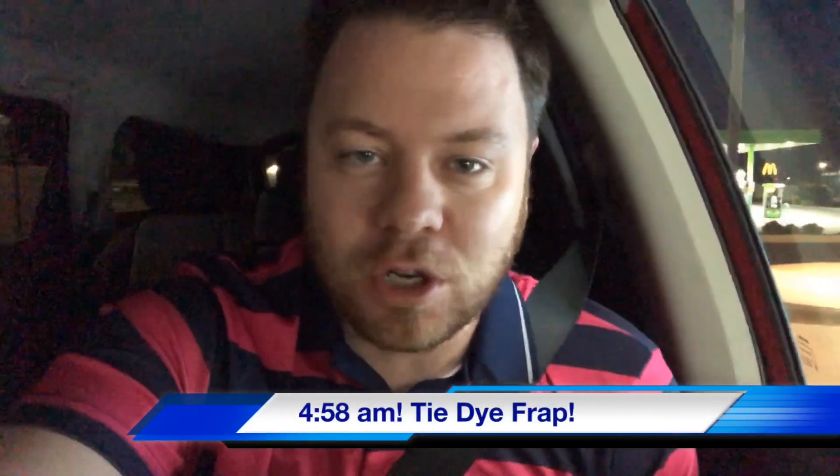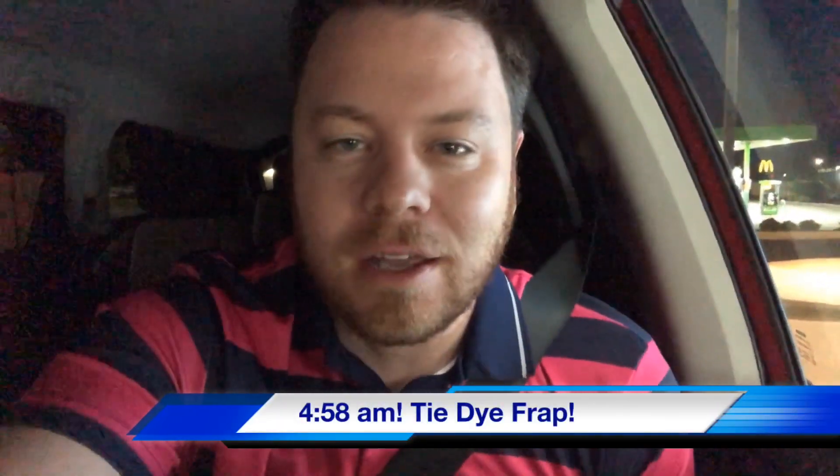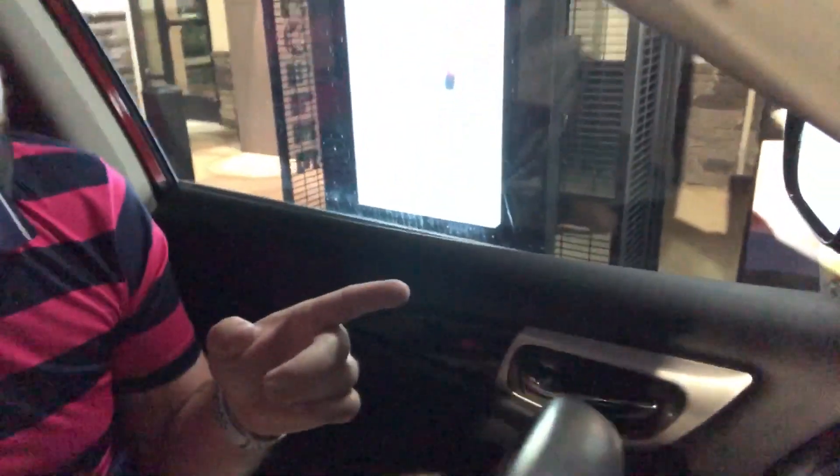Good morning Showstopper Shows! It is 4:58. I'm here at Starbucks and they have the new tie-dye Frappuccino — if you can see it right there — and I'm about to order that and taste it for you. Let's go!